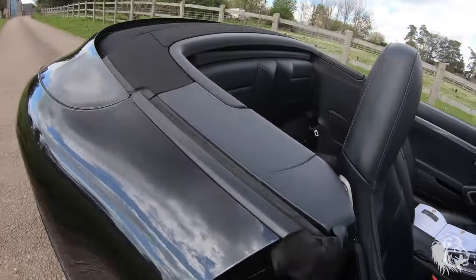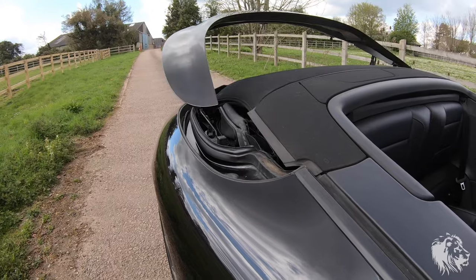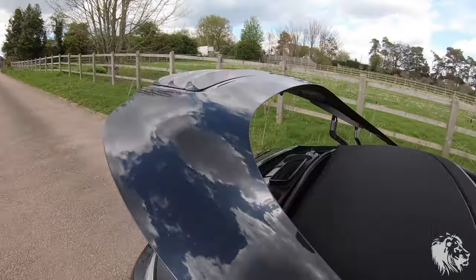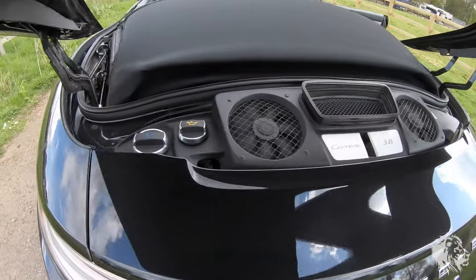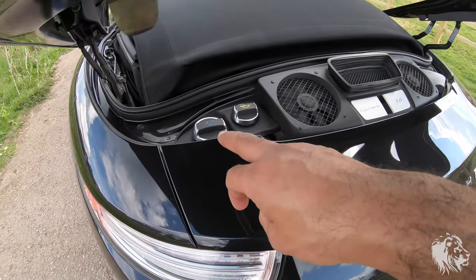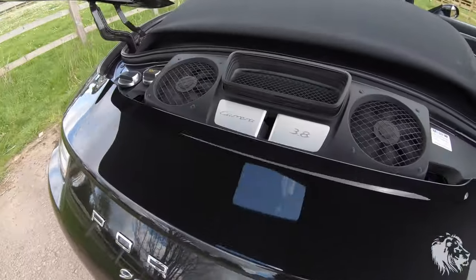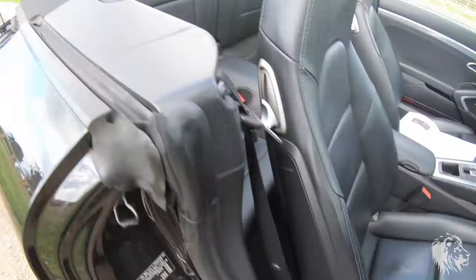Let me show you the rear hatch. That opens to access the hood mechanism, but you can also see the only bits of the engine bay visible on these 991s — you've also got your oil and coolant top-up there. It's the 3.8 litre engine as mentioned.